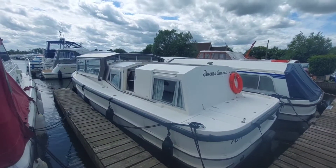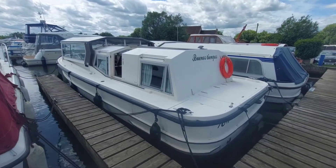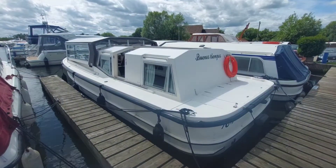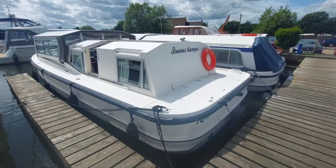Good afternoon, my name is David, I work at Norfolk Yacht Agency, and I'm here today to give you a look over this 1984 Connoisseur 900. She is powered by a single 36 horsepower BMC diesel engine on a shaft, and I'm going to give you a brief walk around just to see what she looks like.